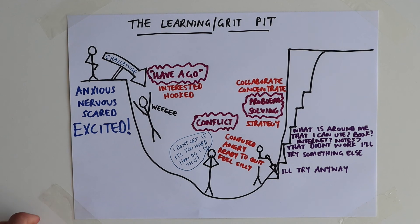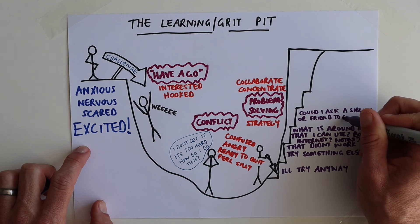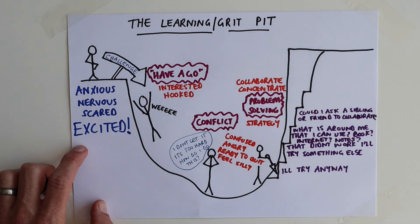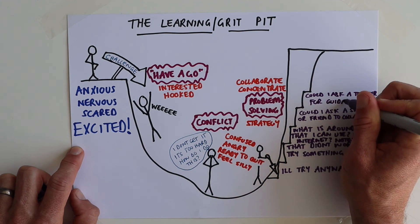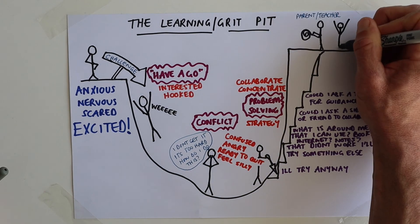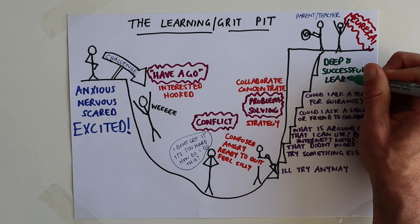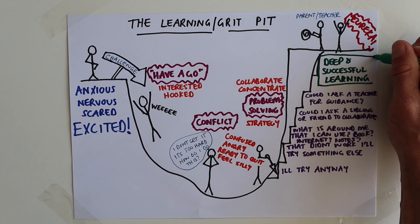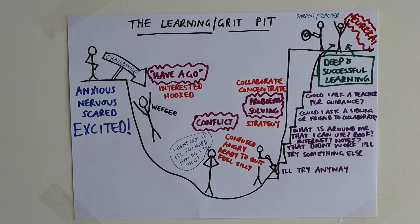If that still doesn't help, how about a friend or sibling — could you work together and collaborate? Look at how many steps you've made, how much nearer you are to the other side. And if you still don't know, do you give up? No, of course not. How about asking your teacher for guidance — guidance, not the answer. I bet if you patiently go through those steps, you're going to get out the other side, and that is your eureka moment where deep, successful learning happens — and you did it all yourself.